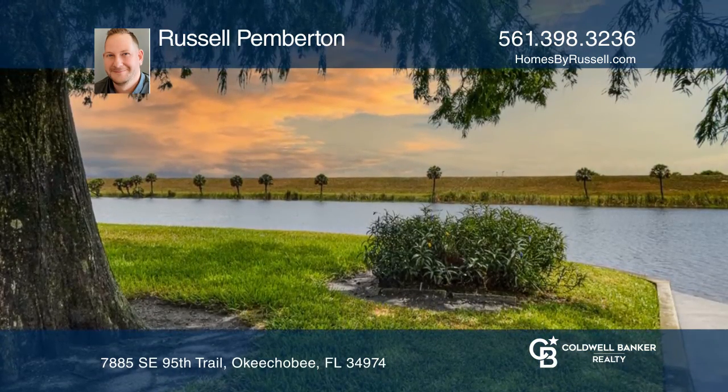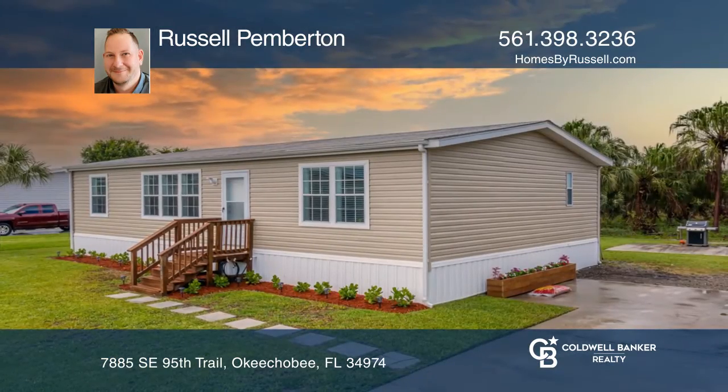Live the prime country lifestyle. Take a tour of your dream home today by calling Russell Pemberton.